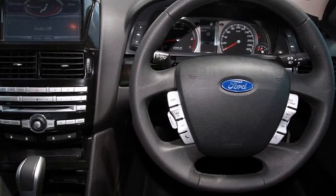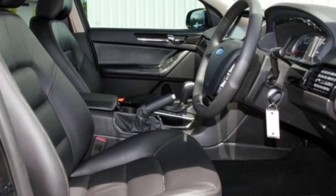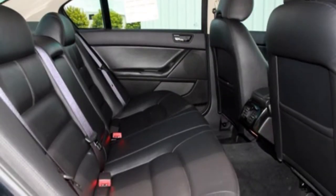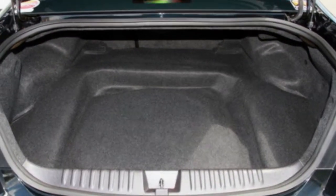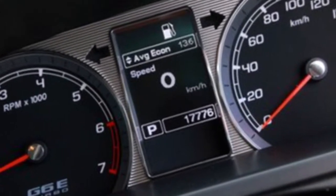This vehicle has all the features you could dream of: remote central locking, cruise control, alloy wheels, power steering, a CD player, and more. The anti-lock braking system will help deliver you safely to your destination.